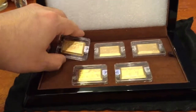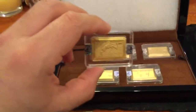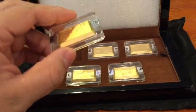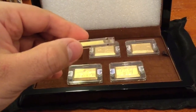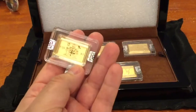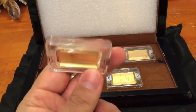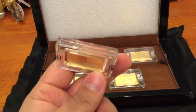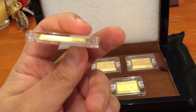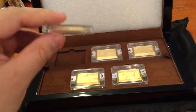They look almost maybe an ounce — the size of a troy ounce gold bar — but they're 1 gram. When you look at the back here you can kind of see how thin they actually are. When you look on the side, the hologram makes it look thicker, but it actually is bigger.